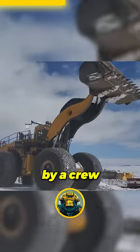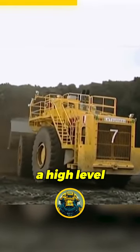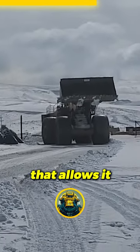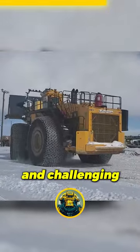The machine is operated by a crew of two and is powered by an electric motor that provides a high level of efficiency and low emissions. The PHL 2350 features a compact and robust design that allows it to operate in underground mines with limited space and challenging conditions.